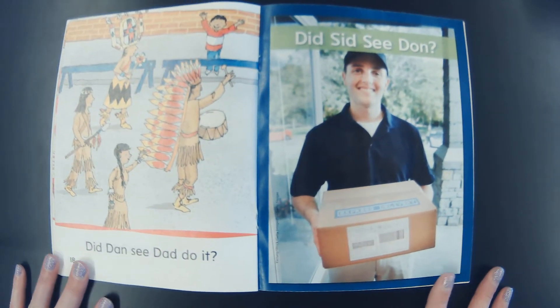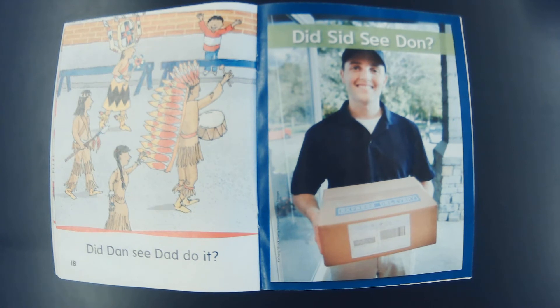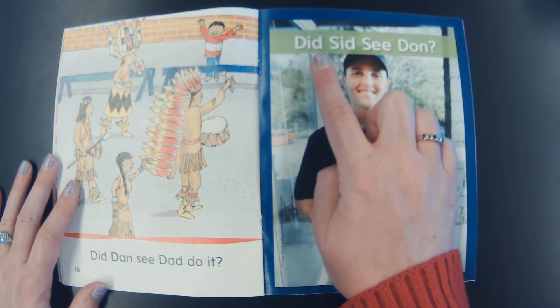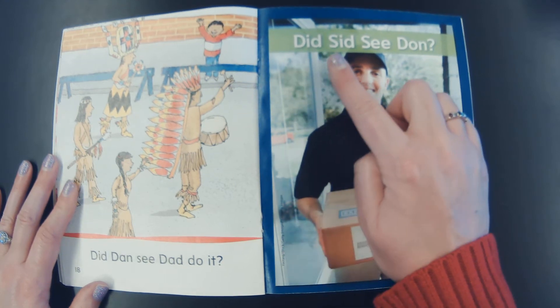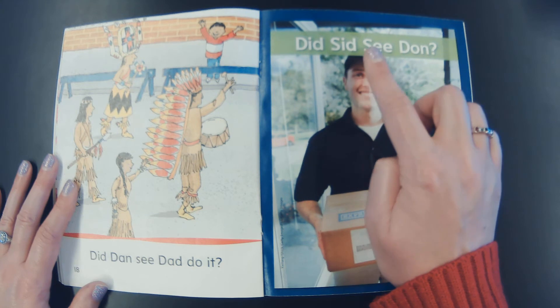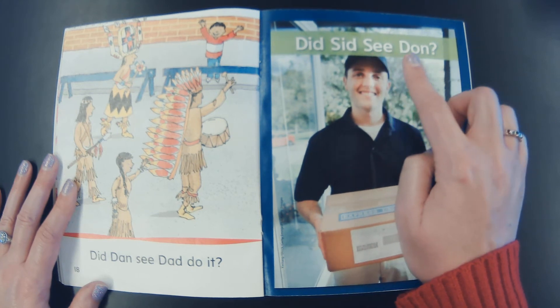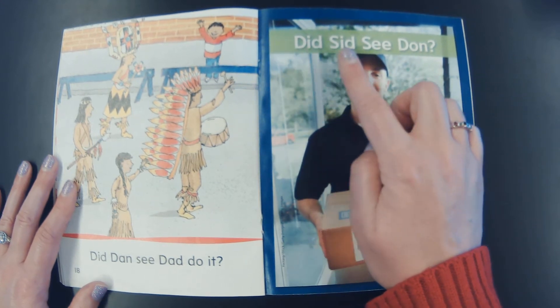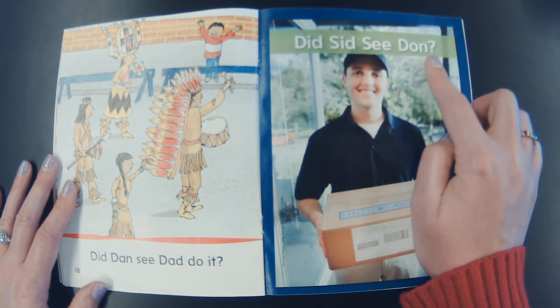Good work friends! Let me grab our story. Here it is! I want you to be listening as we're reading today, because we'll be talking about what is going on. Let's sound out this first word. D-I-D, did. S-I-D, Sid. See. D-on, dawn. Did Sid see dawn?